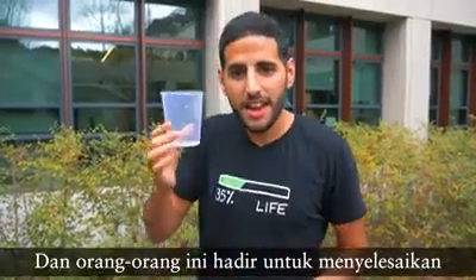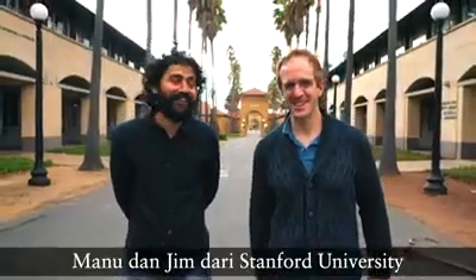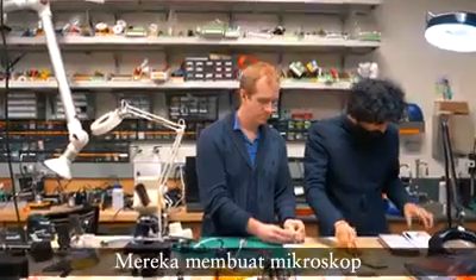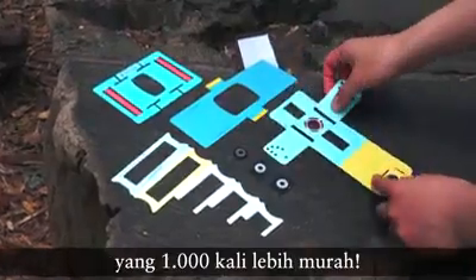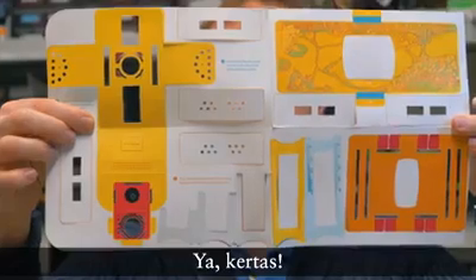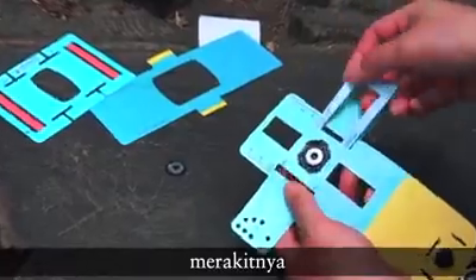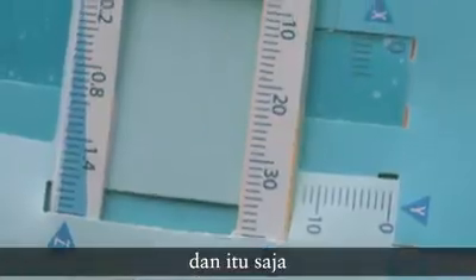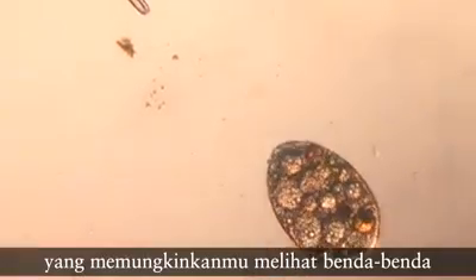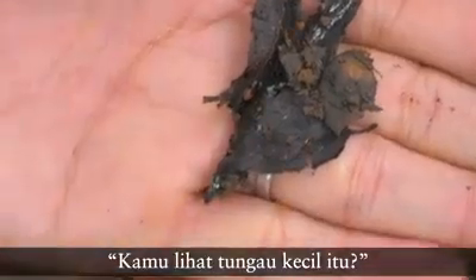And that's where these guys come in to solve the tiny monster problem. Manu and Jim at Stanford University came up with a unique invention. They made a microscope that's 1,000 times cheaper because it's made of paper. Yes, paper. You get this paper, fold it just like origami, assemble it, and just like that you have a microscope that allows you to see objects 140 to 1,000 times bigger than they actually are.